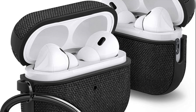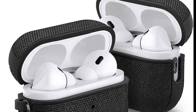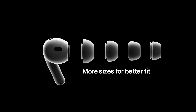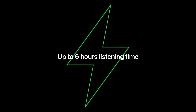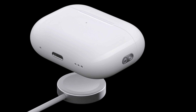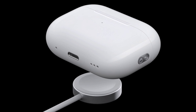The AirPods Pro 2 also have a transparency mode that lets in ambient noise so that you can hear what is happening around you. They are comfortable to wear for long periods of time, coming with three different sizes of ear tips. They are also lightweight with a secure fit. The AirPods Pro 2 offer up to 6 hours of battery life with ANC enabled, and 7.5 hours with ANC disabled. The charging case provides an additional 24 hours of battery life.